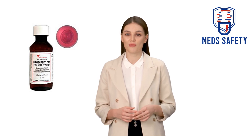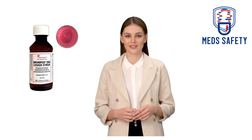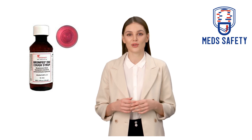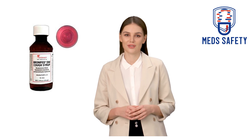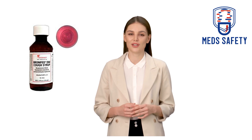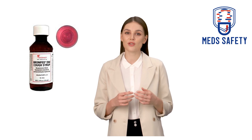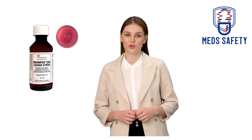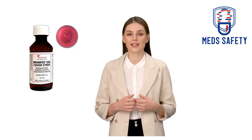What are the side effects of Bromphed-DM cough syrup? Common side effects may include dizziness, drowsiness, headache, constipation, upset stomach, loss of appetite, blurred vision, double vision, dry eyes, sleep problems or insomnia, or dry mouth, nose, or throat. This is not a complete list of side effects and others may occur. Call your doctor for medical advice about side effects. You may report side effects to the FDA at 1-800-FDA-1088.